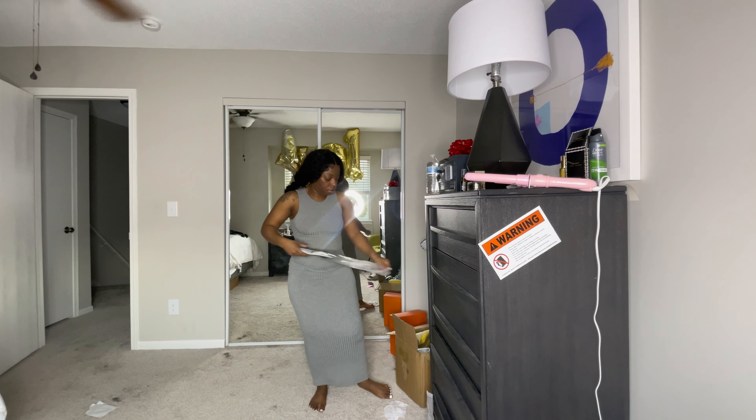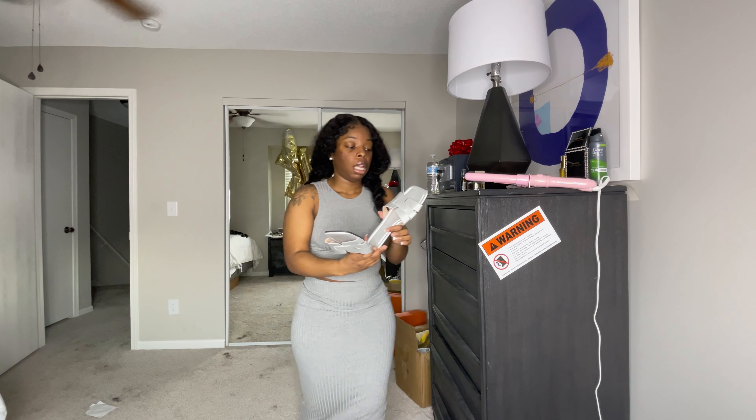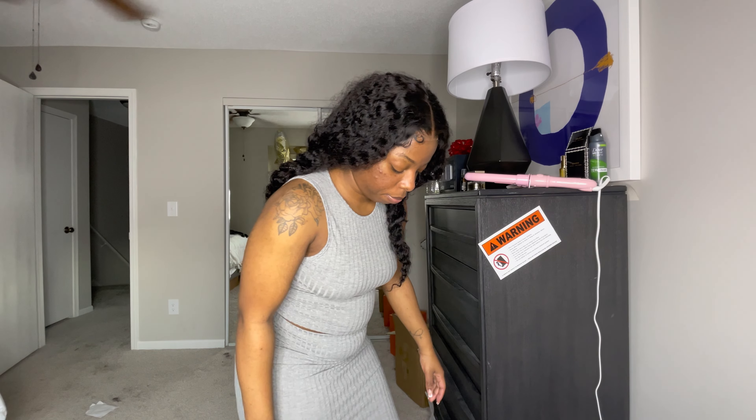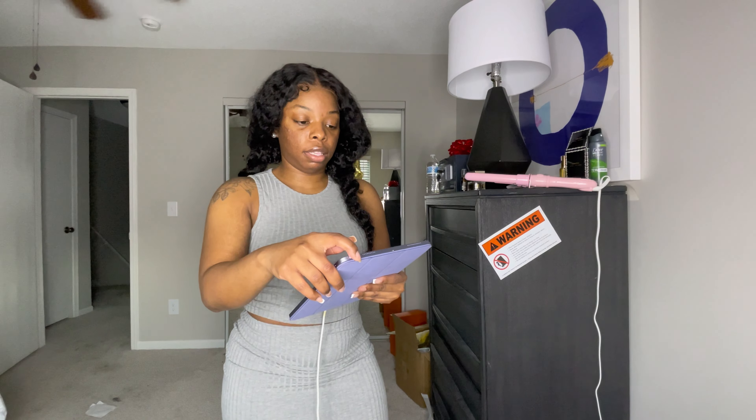Oh, a two-piece set — it's a skirt and a shirt. It ain't doing too much so I'm gonna put this on real quick. This is like a real simple, nothing too fancy — it's just a long skirt and a shirt, something I can wear anywhere on a chill day. Real cute little two-piece set.